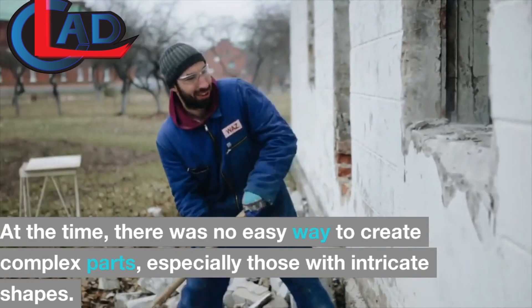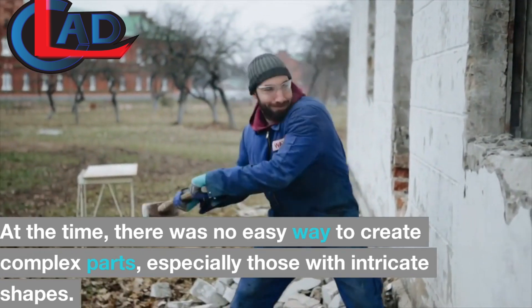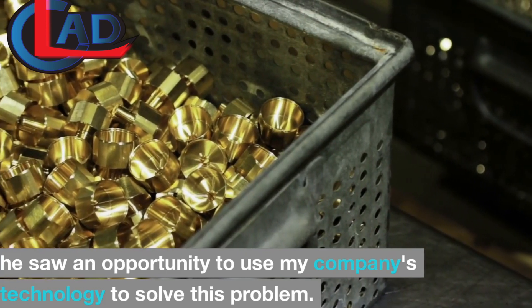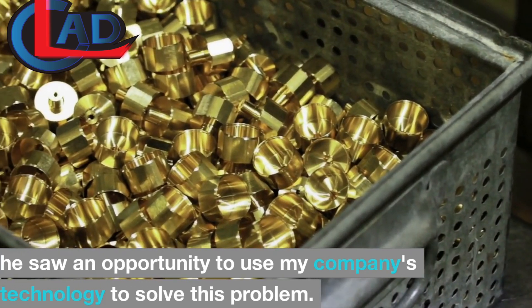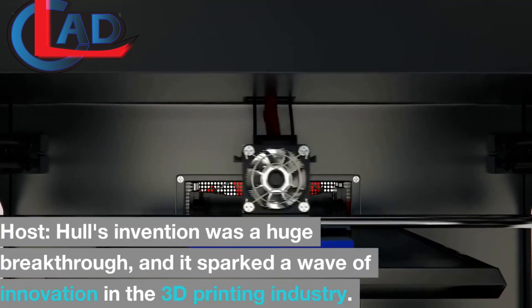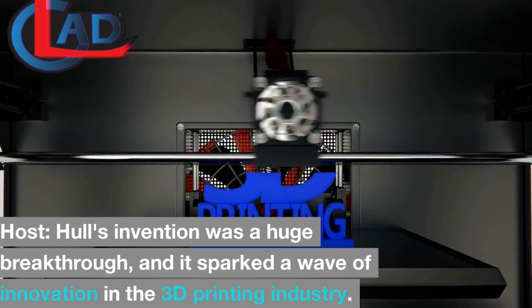At the time, there was no easy way to create complex parts, especially those with intricate shapes. He saw an opportunity to use his company's technology to solve this problem. Hall's invention was a huge breakthrough, and it sparked a wave of innovation in the 3D printing industry.